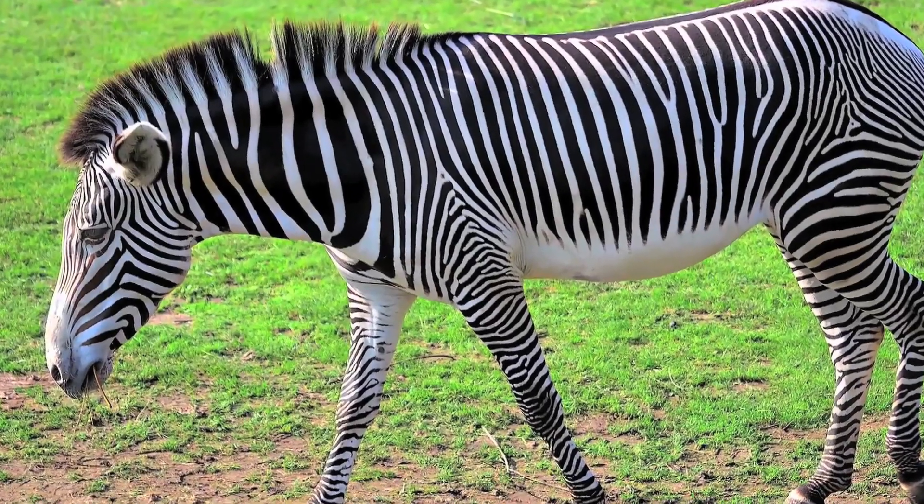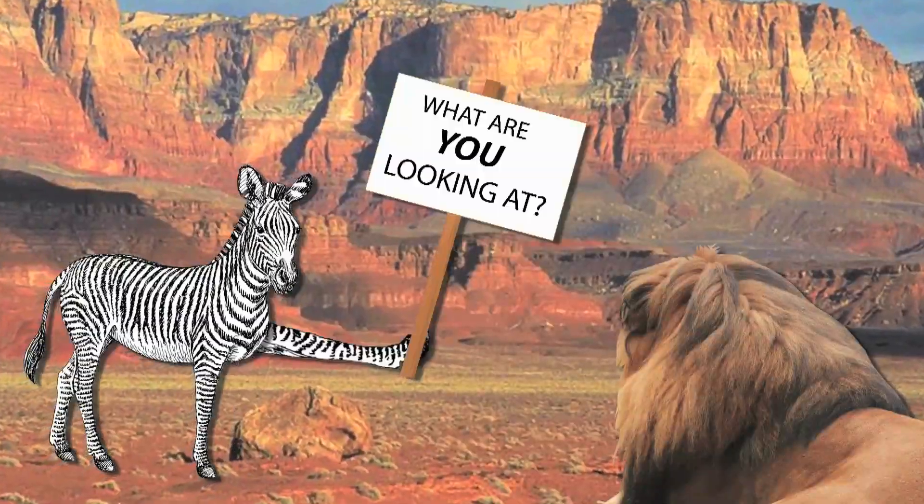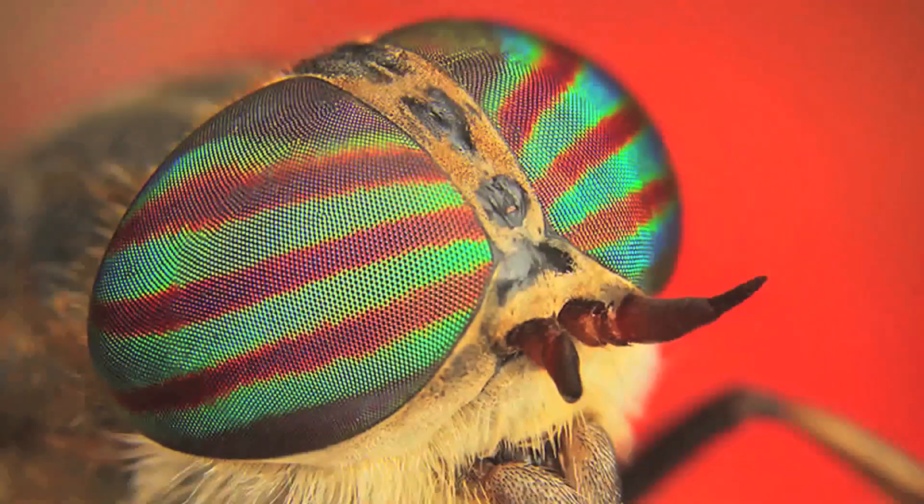Well, there have been some interesting theories proposed in the past: camouflage, confusing predators, heat management, and social hierarchy. But according to the latest study, the evolution of stripes on zebras is courtesy of biting flies.